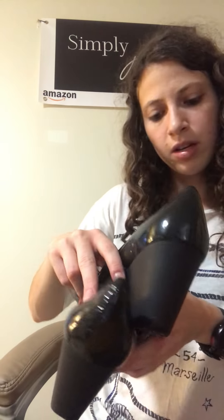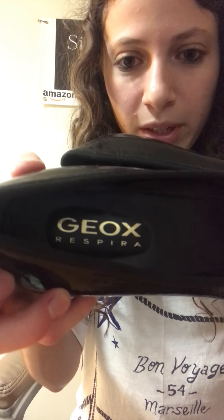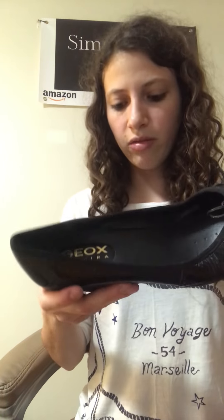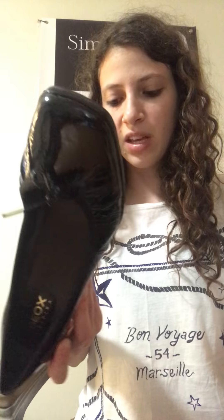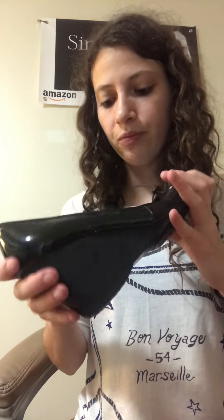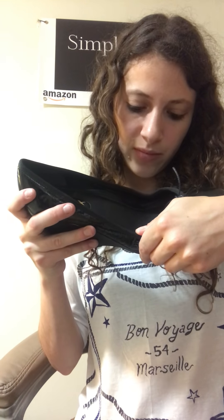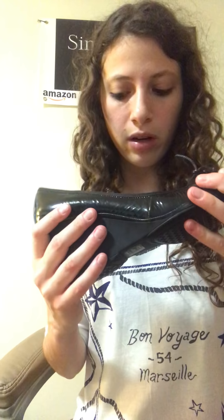Next pair, we've got Geox Respira. I've never heard of this but they don't feel like they're high end. They are brand new again, though. They're just your basic wedge — kind of rubbery, like a croc material, that light rubber kind. Size 41 — made in Brazil — so I'm not really sure what that translates to in American sizes.